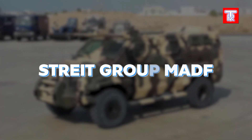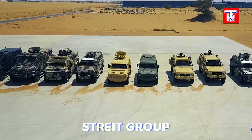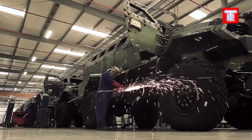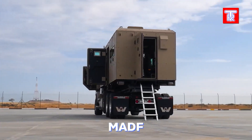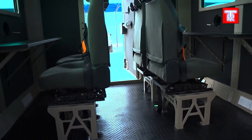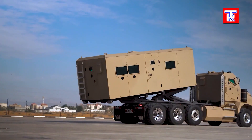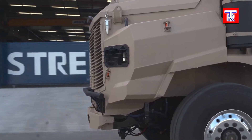Street Group Military Air Defense Vehicle: Street Group, known for projects ranging from bulletproof glass to mobile checkpoints, also excels in military equipment. They produce compact armored vehicles and large APCs with 8x8 wheel arrangements. A notable project is the MADF, designed for air defense and capable of off-road use. Their diverse portfolio underscores versatility and expertise in creating robust, adaptable vehicles for various defense applications, ensuring comprehensive protection and operational efficiency.